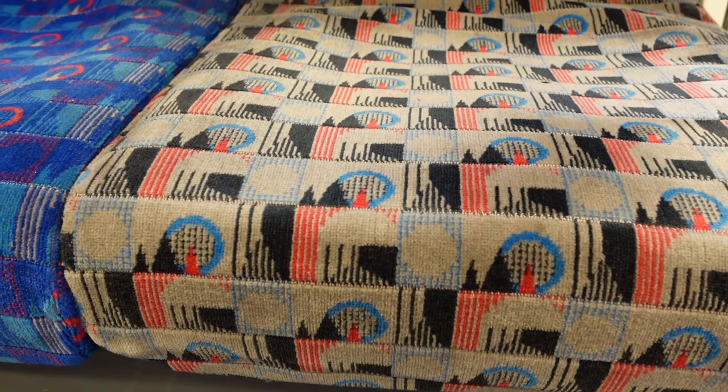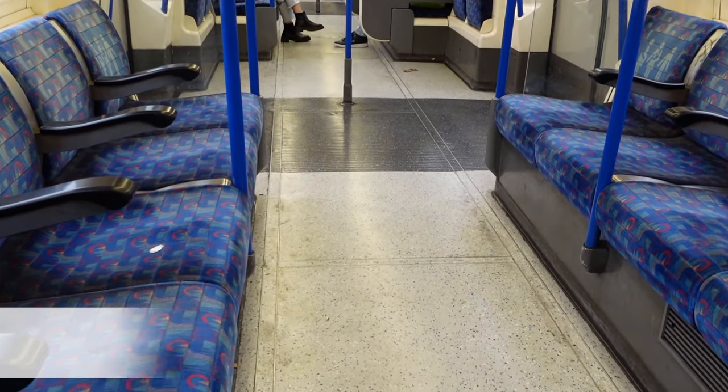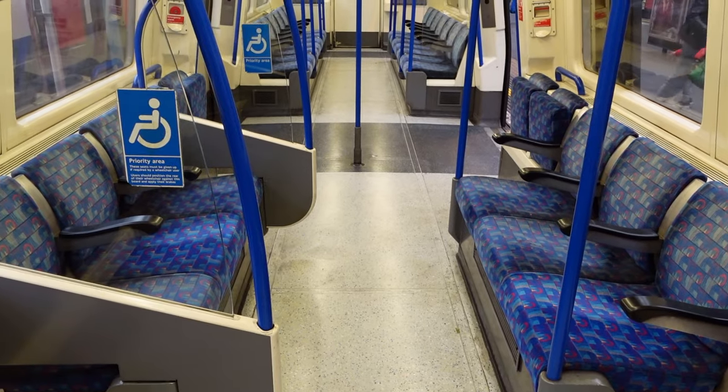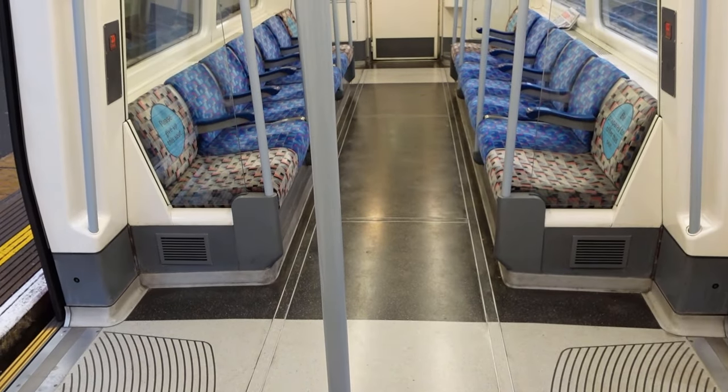Another bonus thing is the 96 stock's use of a different colour of maquette for the priority seats. And finally, number ten, the colour of the flooring differs between the two trains. The 95 stock floors are white but black where the doors are located, and for the 96 stock, they are black but white where the doors are located.